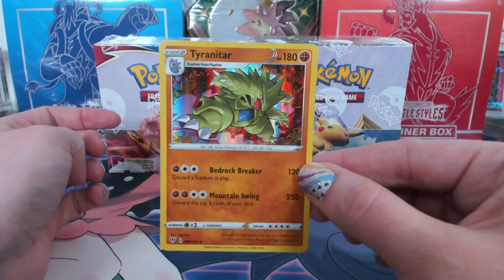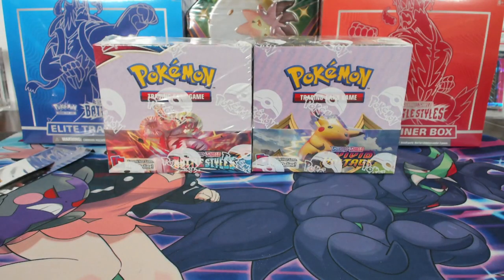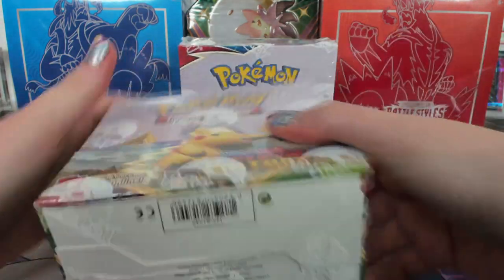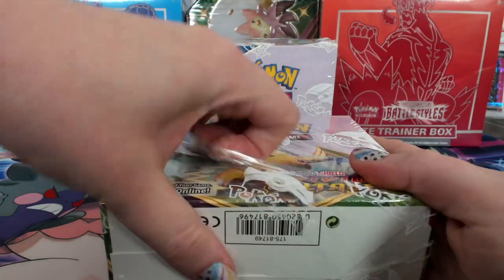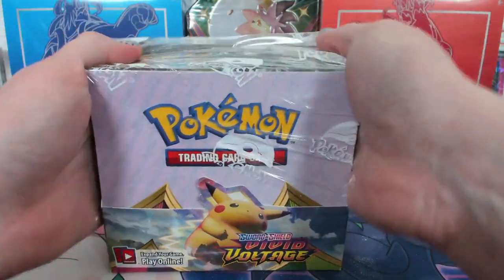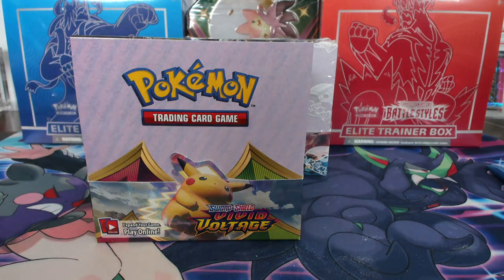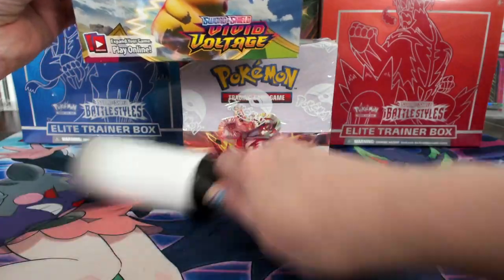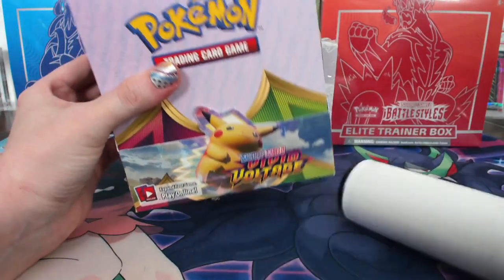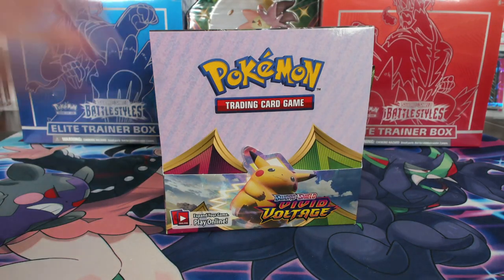Murrow reverse and Tyranitar holo for fighting. What should we do next — Battle Styles or Vivid Voltage? Let's do Vivid. Oh yeah, because we have Battle Styles. Try to keep these in somewhat of an order. Ryan hit his knee on the table. I was surprised you didn't yell — that was loud. Vivid Voltage.